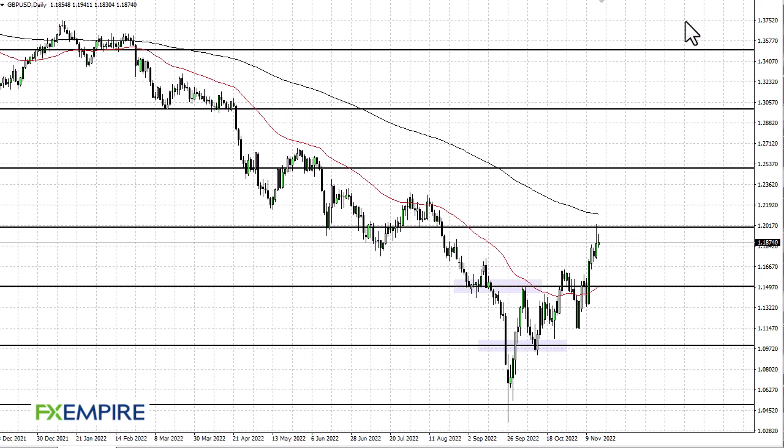FX Empire, this is Chris taking a look at the British pound. As you can see, the British pound initially tried to rally and gave up some of the gains. The 200-day EMA sits just above 120 and offers significant resistance. If we break down below these candlesticks, we could go down to 115.